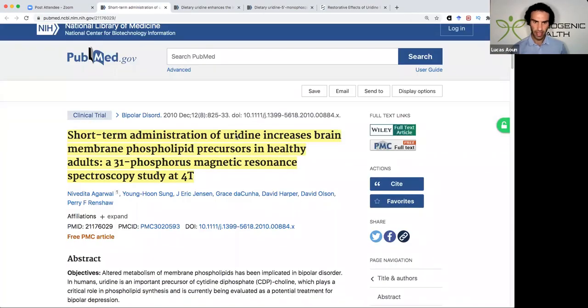The first study I want to present looks at how short-term administration of uridine increases brain membrane phospholipid precursors in healthy adults. A lot of nootropics get scrutinized because they don't have any studies in healthy volunteers. This is an issue with a lot of the novel research chemicals I've spoken about in my nootropics masterclass, but it's always very exciting when we see research conducted in healthy adults.